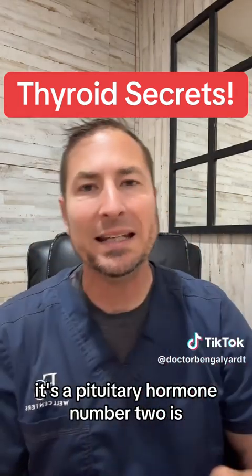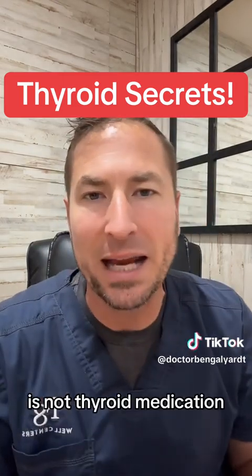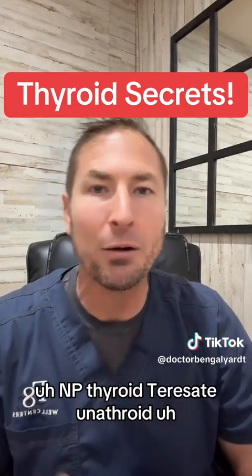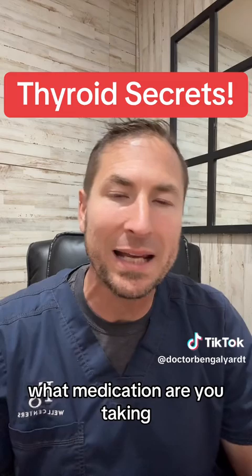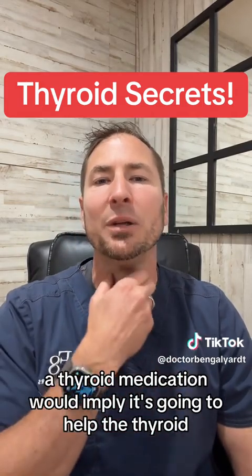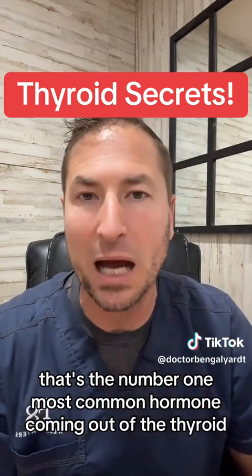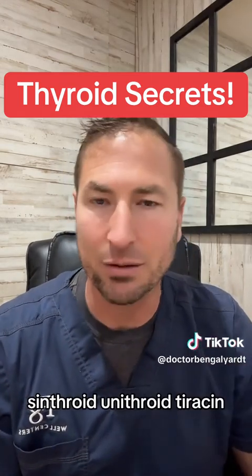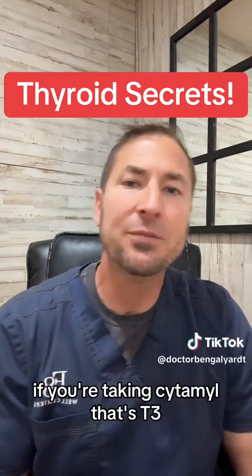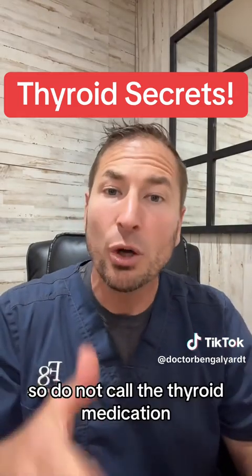Number two: that thyroid medication they just adjusted based off a pituitary hormone is not actually thyroid medication. Which thyroid medication are you taking? Levothyroxine, Synthroid, Armor, NP Thyroid, Tyrosin, Unithroid? Well, I'm here to tell you that is not thyroid medication. A thyroid medication would imply it's going to help the thyroid. What this is, is hormone replacement. T4 hormone is the most common hormone from the thyroid — Levothyroxine, Synthroid, Unithroid, Tyrosin are all T4 hormones. If you're taking Cytomel, that's T3. If you're taking NP Thyroid or Armor, that's T3 and T4. So do not call it thyroid medication.